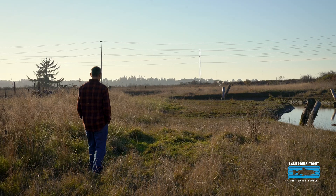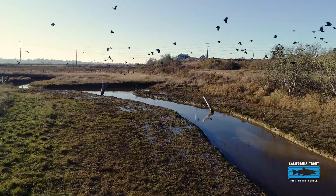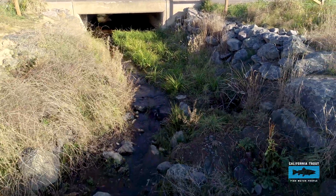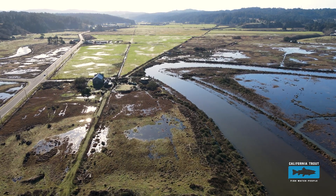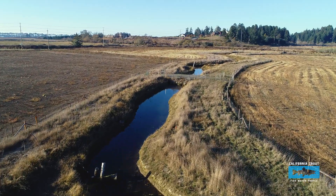This type of tidal marsh habitat is really productive for a lot of different wildlife. It's hard to be a smolt leaving freshwater when you have a real abrupt change to seawater. So this type of brackish water habitat gives them a chance to ease their way into the full-strength saltwater.